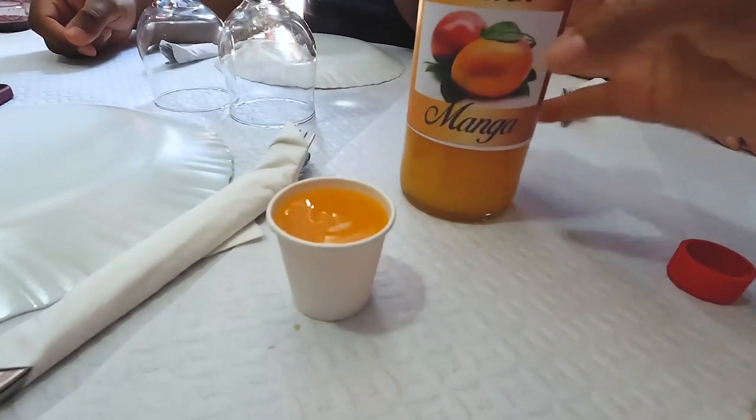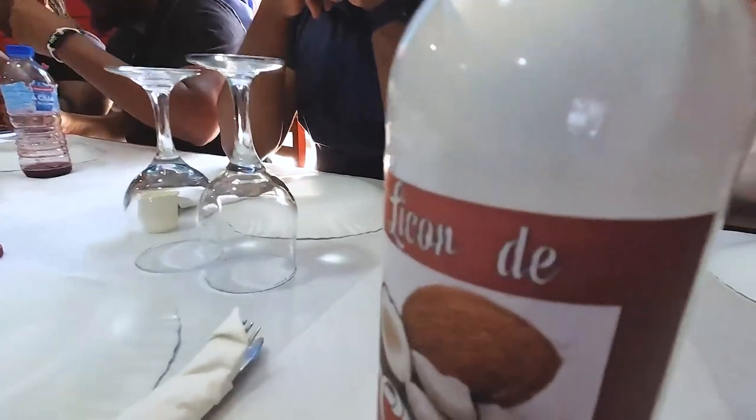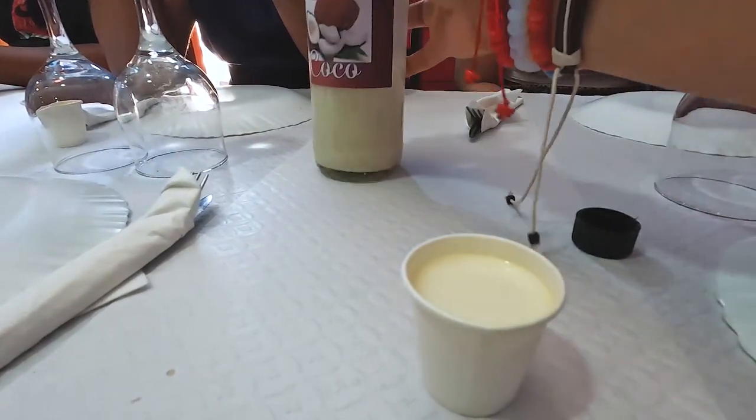To start off lunch, we had Cape Verdean liqueur — it was sort of like a punch in a bottle. There was a mango flavor and a coconut flavor. It's actually quite hot and I did not expect it to be this warm. I like the mango better, but the coconut is really creamy.